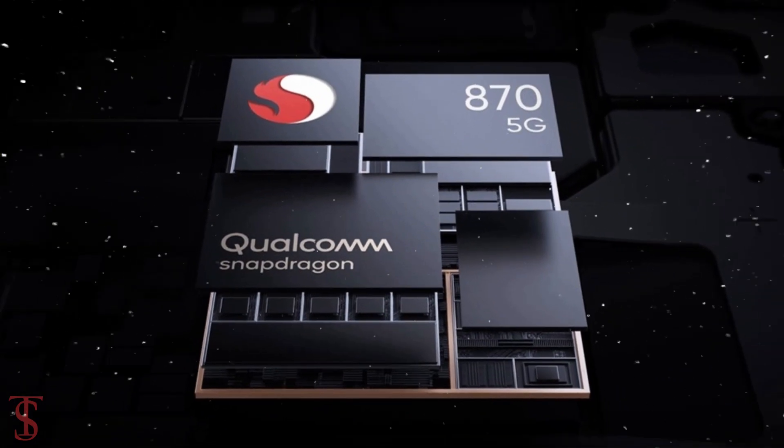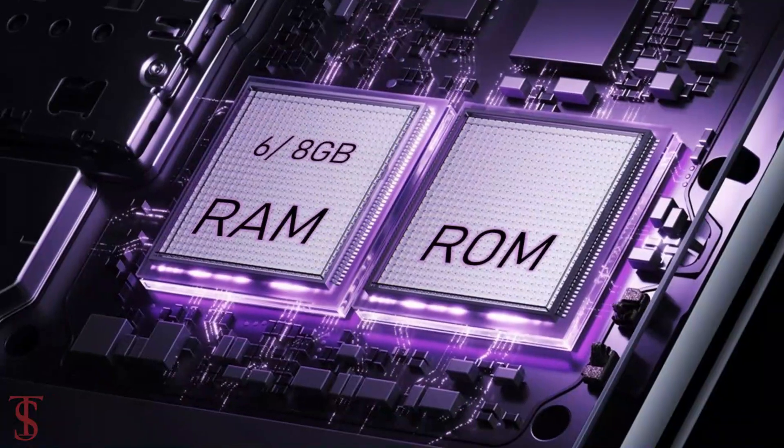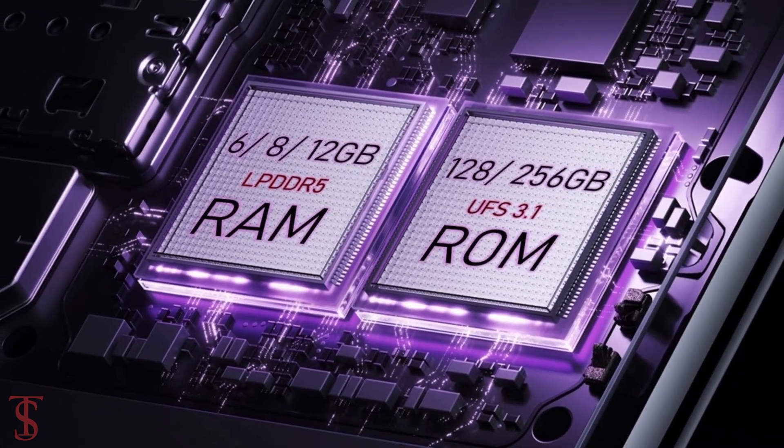Under the hood, the phone is powered by a Qualcomm Snapdragon 870 chipset paired with an Adreno 650 GPU. As for storage, the smartphone comes with 6, 8, or 12GB of LPDDR5 RAM and 128 or 256GB of UFS 3.1 storage.